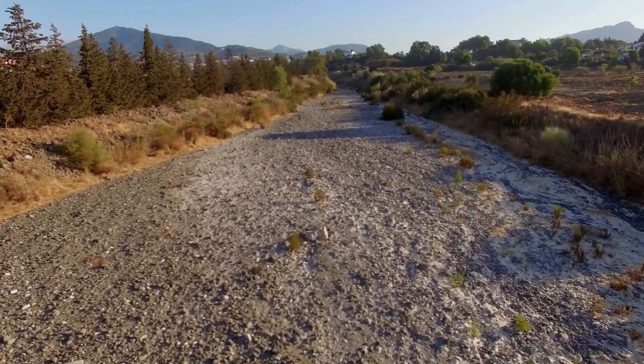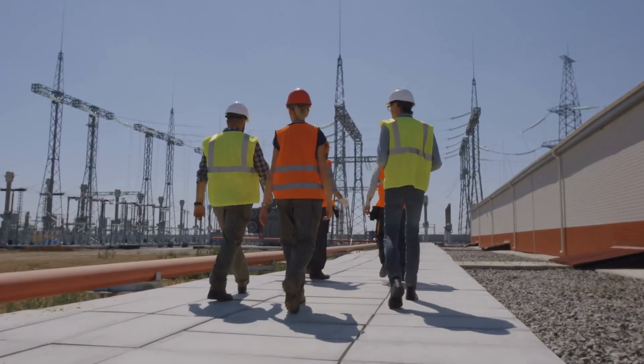It involves altering natural waterways and could disrupt local ecosystems. Let's see how they plan to do this.